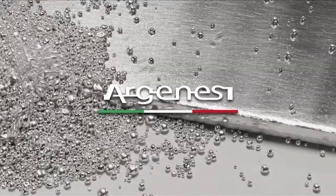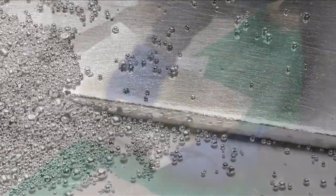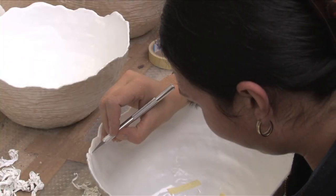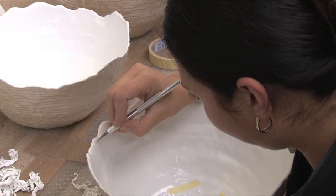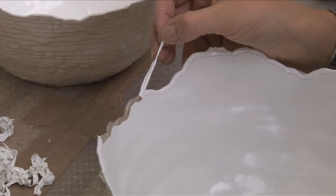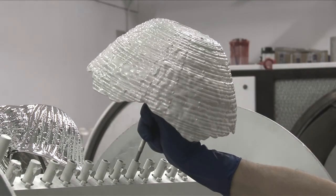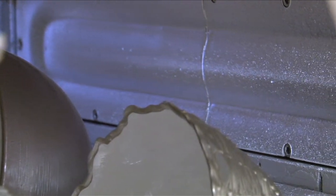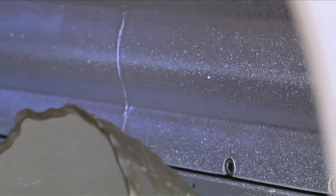ARGENESY. Silver gives life to new shapes. Skilled hands prepare the product before it is processed in the vacuum chamber. By using the sputtering technique, pure silver is first vaporized to then melt onto the surface of the object.